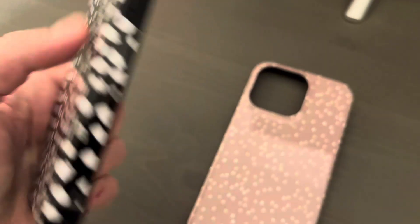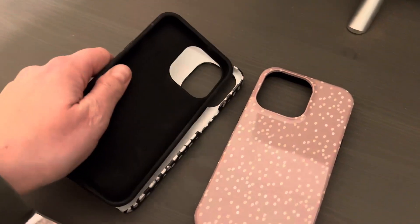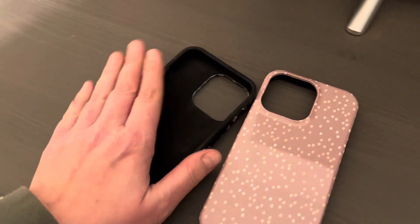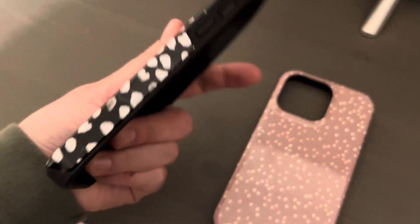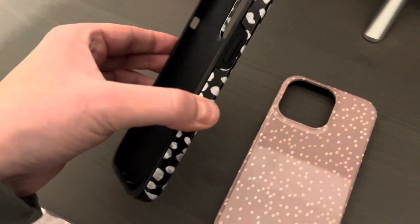They obviously fit around the camera. The inside is like a silky smooth, kind of rubbery feel. But it also comes out. This is in the case and it goes around your phone, and then the case goes around that.